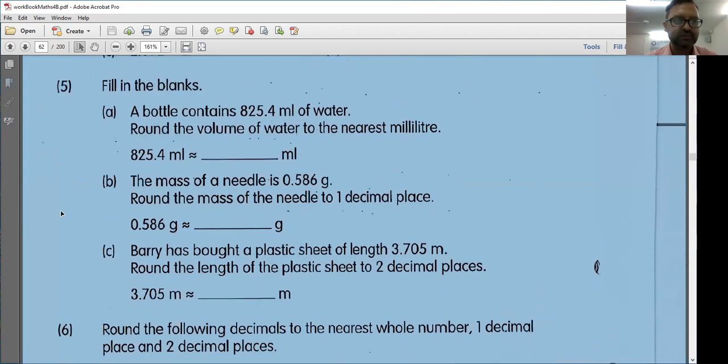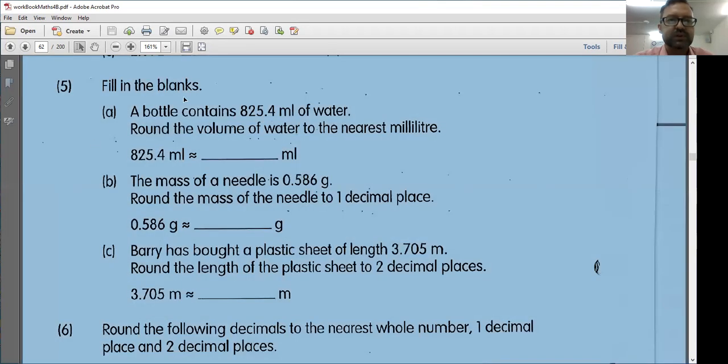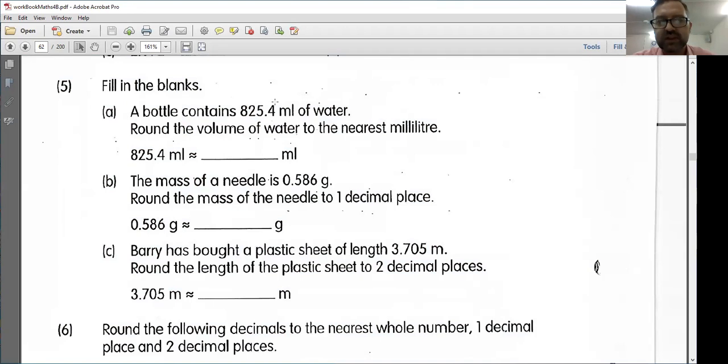A bottle contains 825.4 milliliters of water. Round the volume of the water to the nearest milliliter. So that means my nearest whole number here. 825.4 is between 825 and 826 milliliters. However, this 0.4 tells me I need to round down here. If I had 825.5, then I would round up. However, I have 0.4. So we're going to round to the nearest whole number, which is 825.